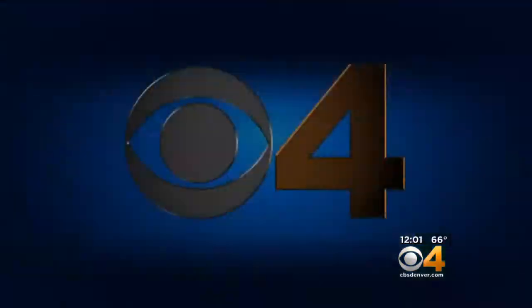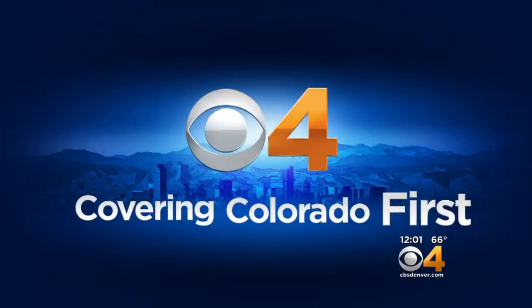I'm Britt Marino. Thank you for joining us this afternoon. The home of the unsinkable Molly Brown is looking a little bit brighter these days. The Molly Brown house just had a facelift. Our Tory Mason is at the home in Capitol Hill, and Tory, this is all about preserving an important story in state history.